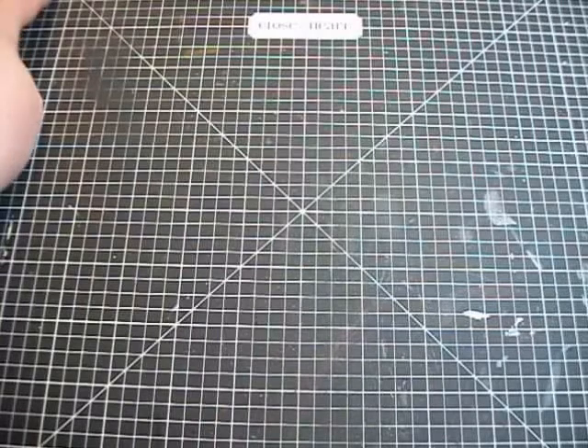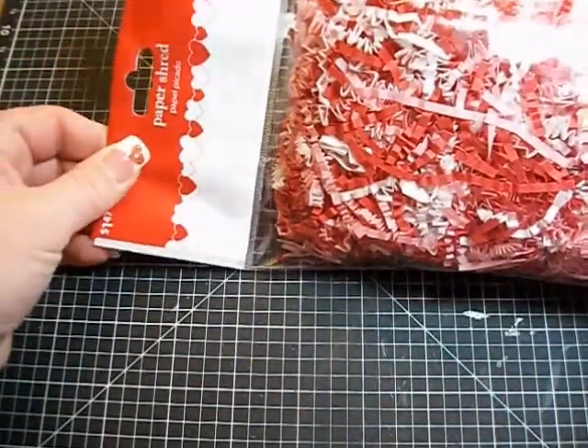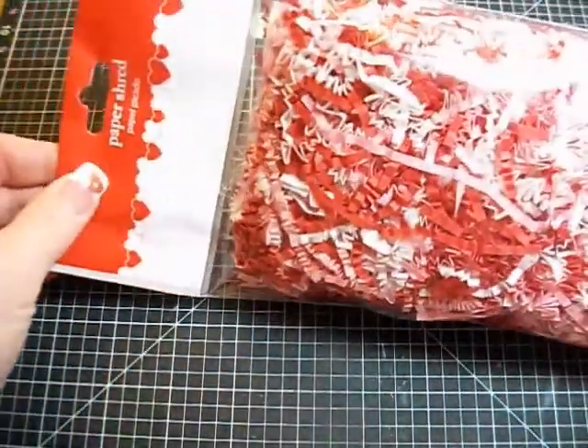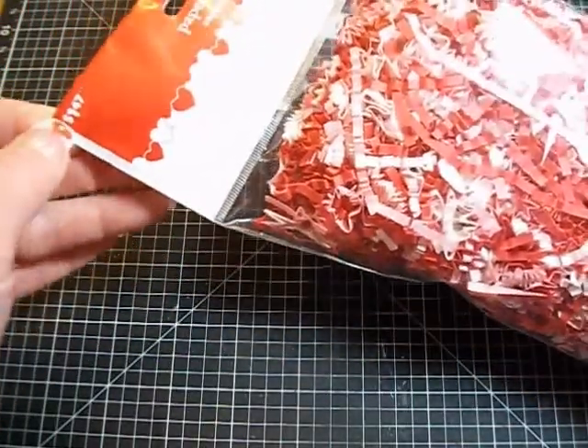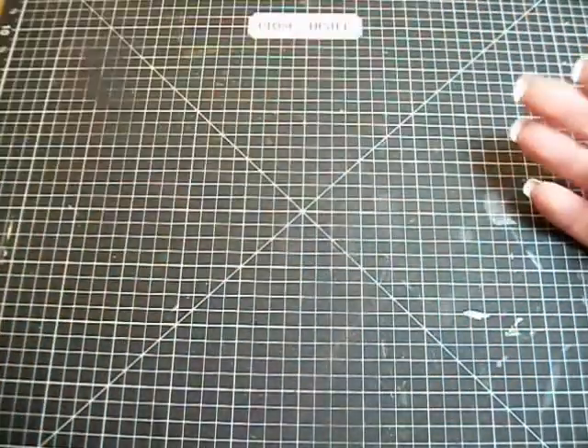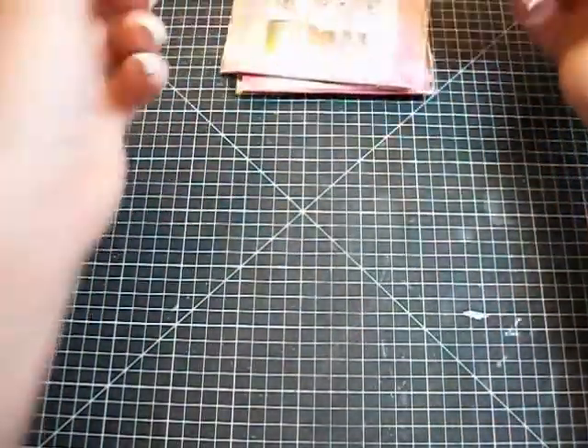Hey guys, I just want to share a couple quick little hauls that I did today. I went to Walmart and I went to Michaels. At Walmart I picked up a bag of paper shreds — it's pink and red and white — and it was actually a better deal than at Michaels. It was only $1.47 for this bag. Then I got a couple of their little dollar stamps from Studio G.